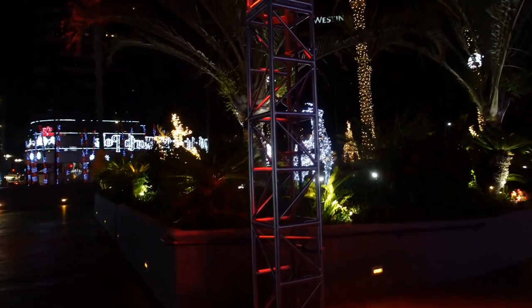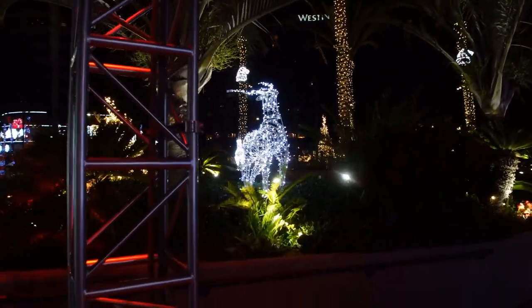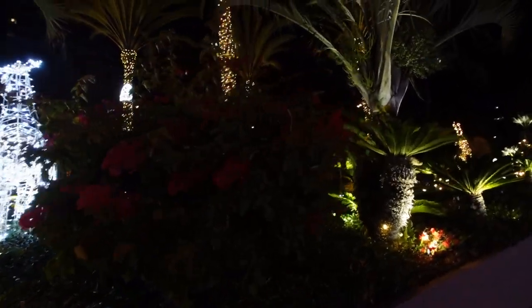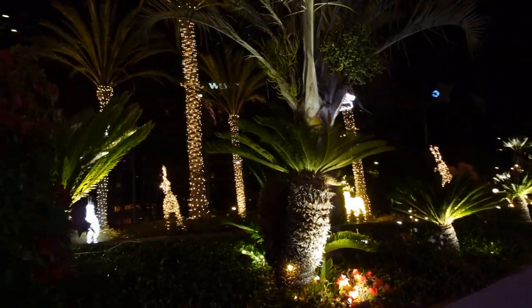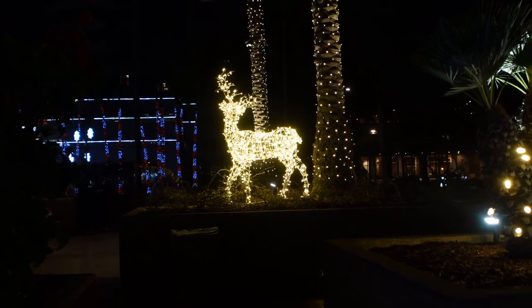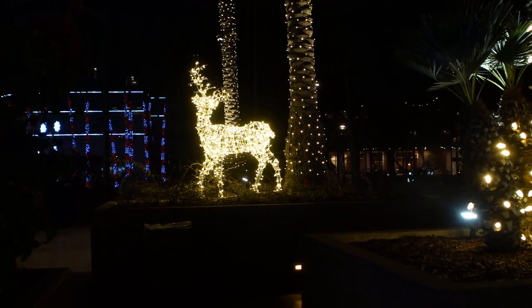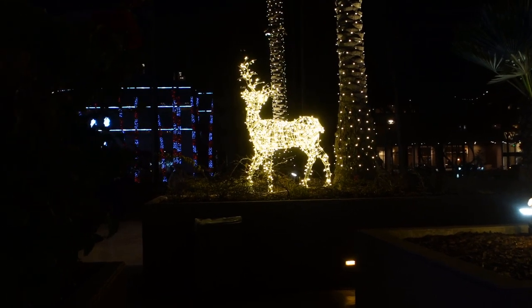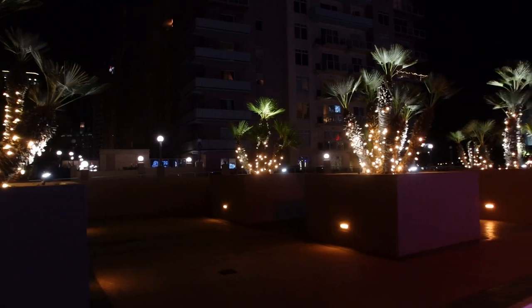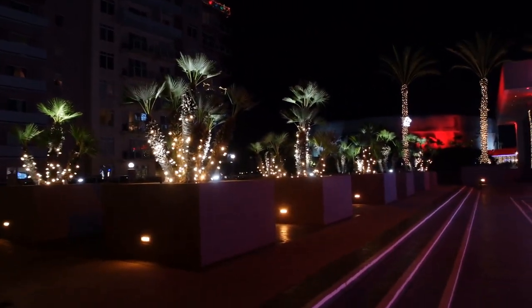Like on the other side, over here we have a bunch of reindeer within the shrubbery. Technically these are lit up like this all year round at night, so they're not technically Christmas decorations.